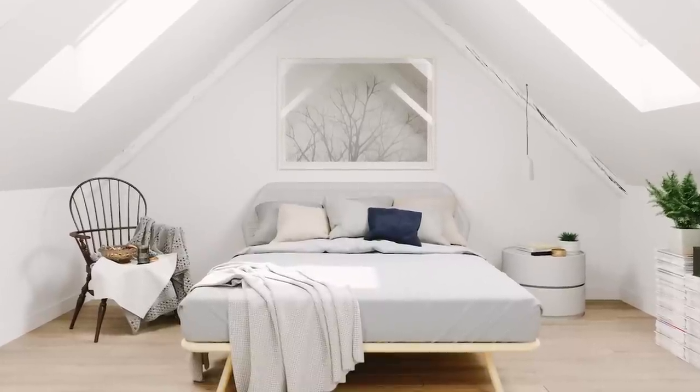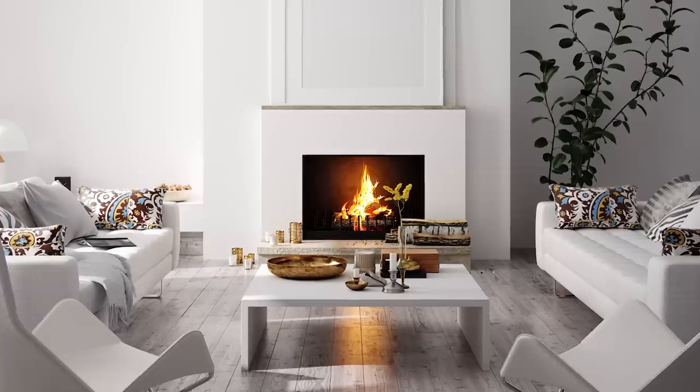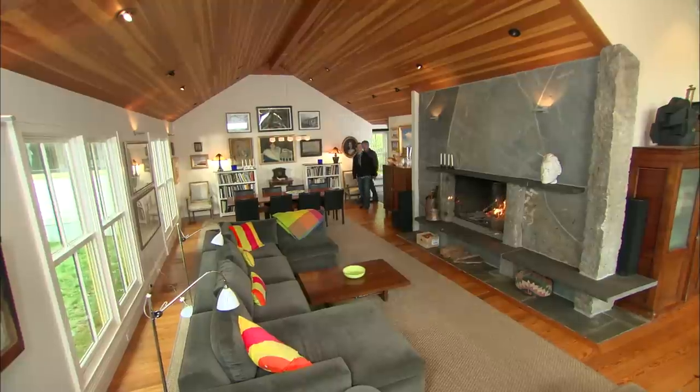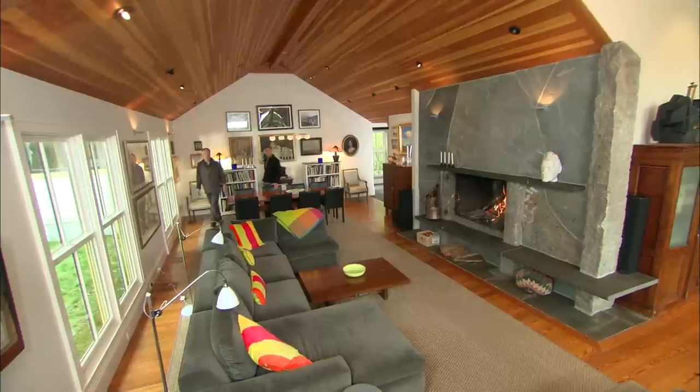To help homeowners John and Sally achieve that look, they enlisted architect Marcus Gleistein, whose own house is an homage to Scandinavian design. Look at this room — this space embodies everything that we really care about in Scandinavian design. It's big, open, and organic.